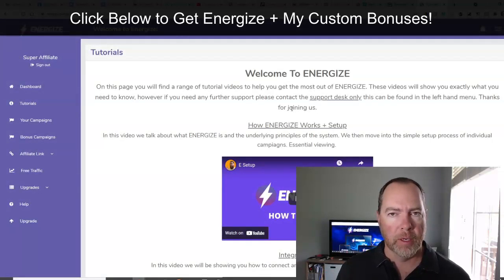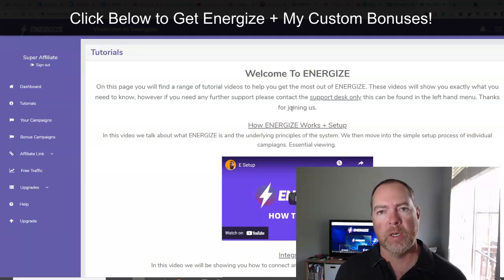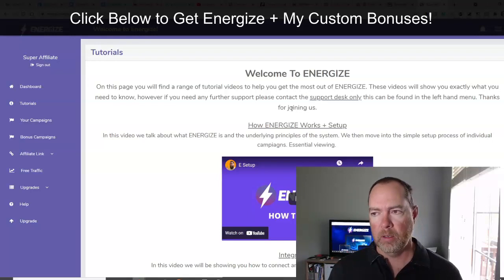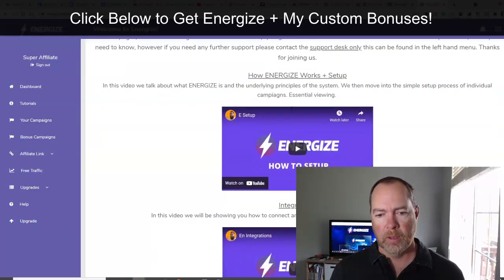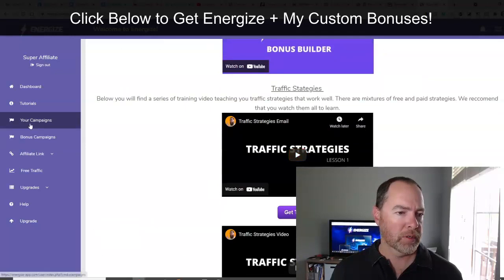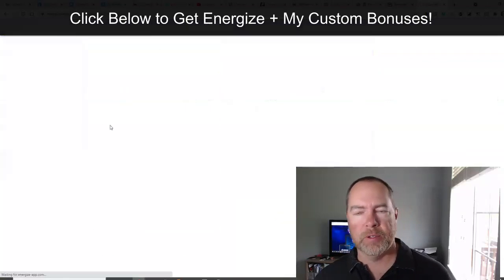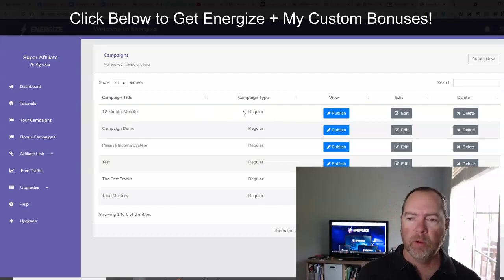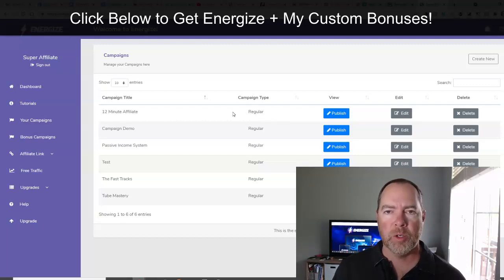Even if you buy the done-for-you, I do recommend watching these trainings and getting good at this stuff, because you're going to want to know how to do this yourself eventually, when you make and sell products. There's lots of training in here, and then we get into the traffic strategies down below. Everything is kind of thought of as a campaign inside of Energize. We basically get one of these set up and that's going to publish your page on the internet with your affiliate links — basically a funnel set up for one of these products. Let's go ahead and just take a look at one of these.